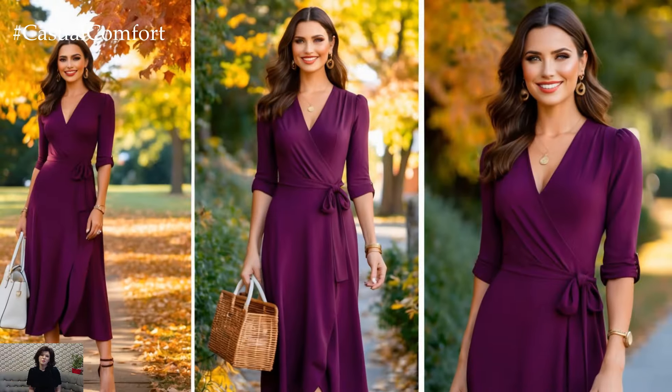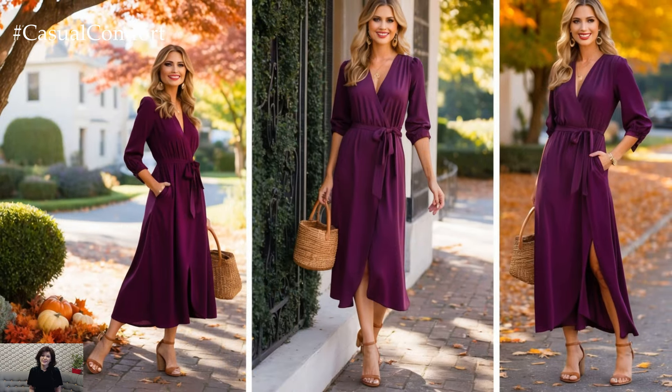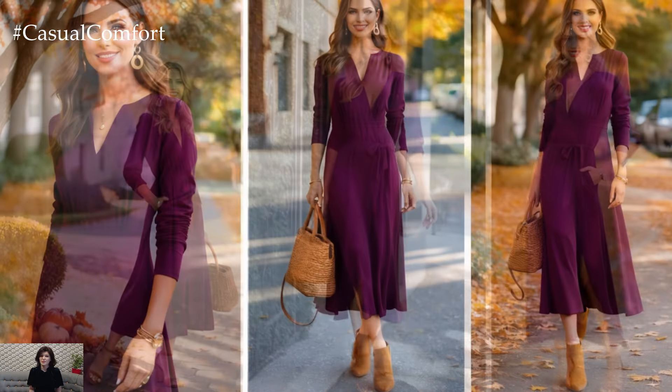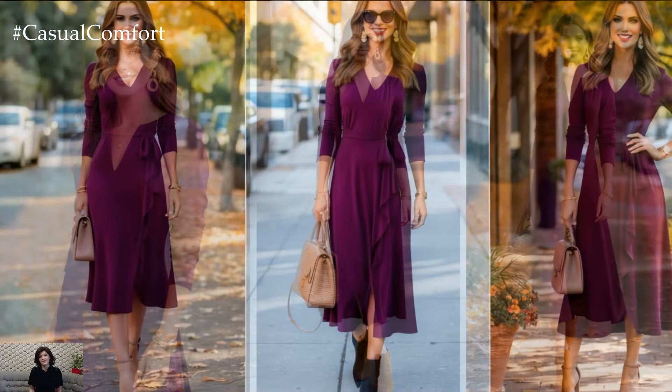As the leaves change, so should your wardrobe. The plum dress is a transitional piece that takes you from late summer days straight into the heart of fall. Whether you're wearing it for a quick errand run, brunch with friends, or even a cozy weekend getaway, it's a versatile option that never looks overdressed or underdressed.